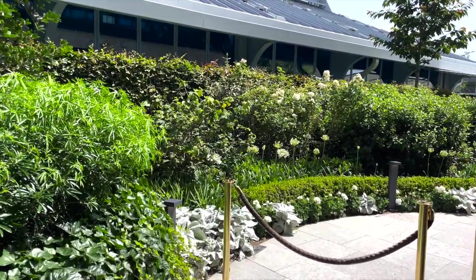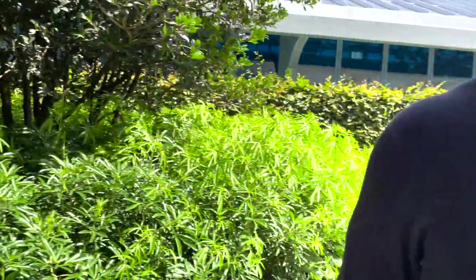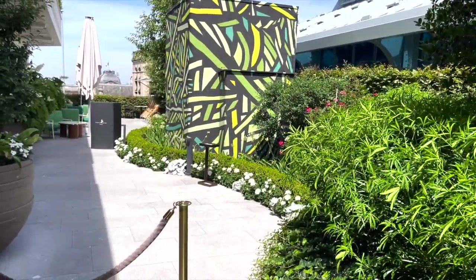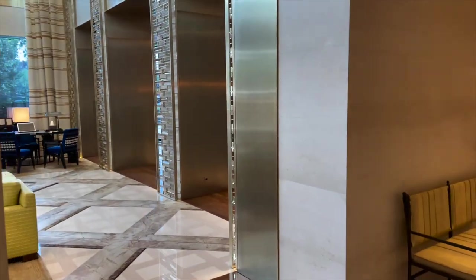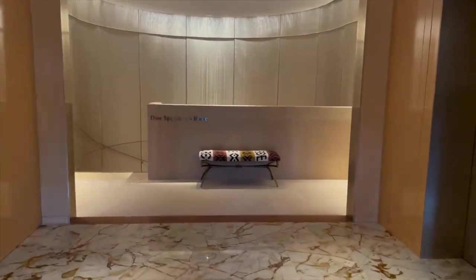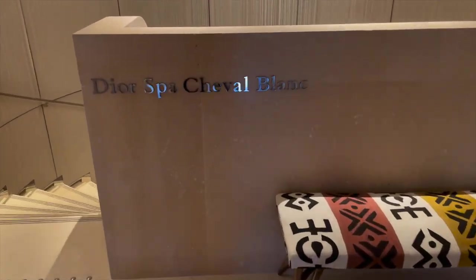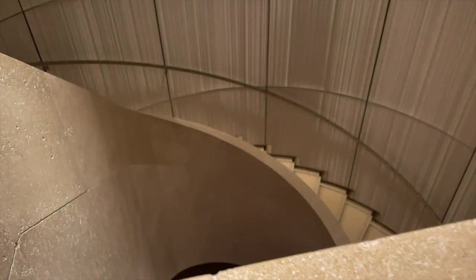This is very lovely. Oh, there is another bar — let's go. There's a restaurant, and this is how you get to the spa. The Dior spa — so pretty. What a staircase.